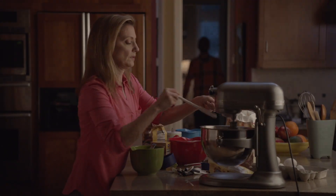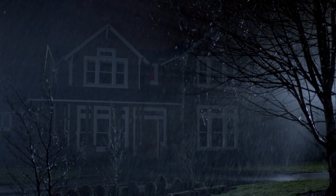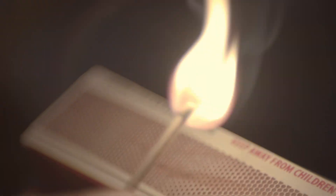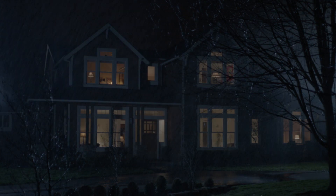When the power goes out, even if it's just for a few hours, life is disrupted. But when it goes out for days, or even weeks, life is unbearable. No heat, no air conditioning, no refrigeration. Phones and internet stop working. For some, no running water. With a Generac automatic standby generator, you'll never feel powerless again.